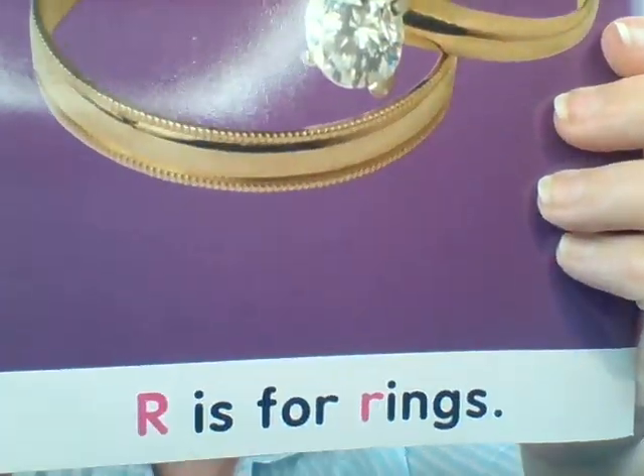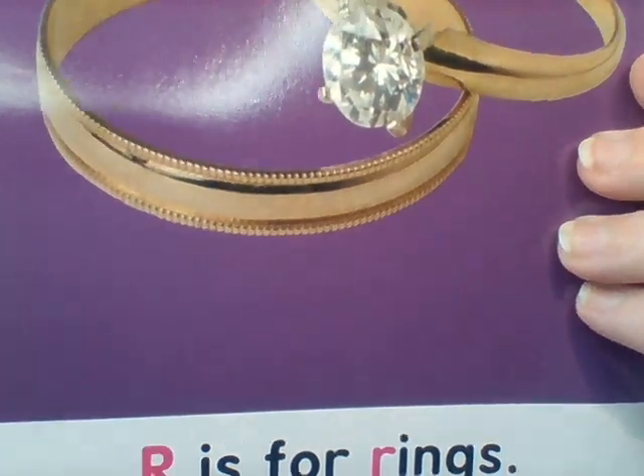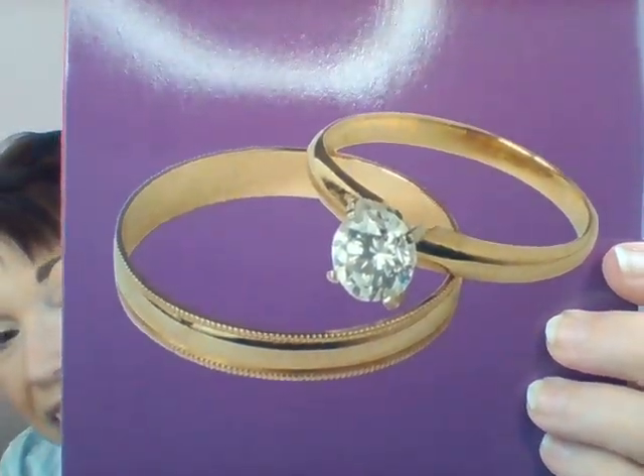Our last reading page. It says R is for rings, and there I see some very pretty rings. Rrr rings. Did you hear that R sound? Good job, everybody.